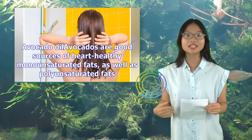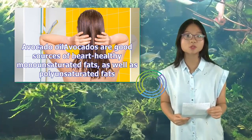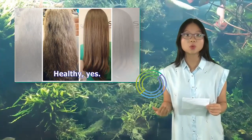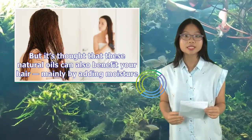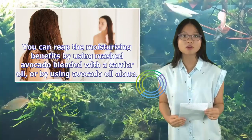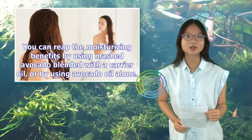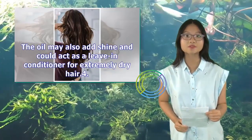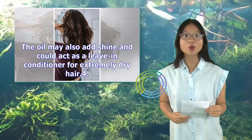Avocado oil: Avocados are good sources of heart-healthy monounsaturated fats as well as polyunsaturated fats. It's thought that these natural oils can also benefit your hair, mainly by adding moisture. You can reap the moisturizing benefits by using mashed avocado blended with a carrier oil, or by using avocado oil alone. The oil may also add shine and could act as a leave-in conditioner for extremely dry hair.